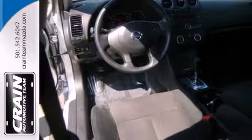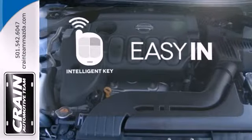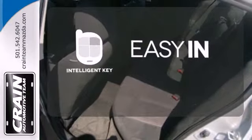You'll enjoy the convenience of cruise control, air conditioning and keyless entry. Stop searching for your car keys in your purse or pocket — this vehicle has Intelligent Key.